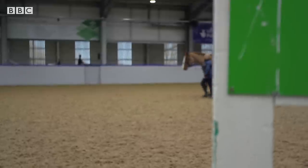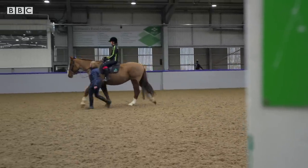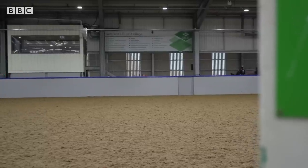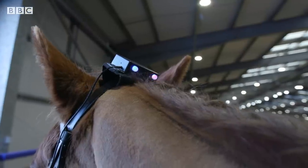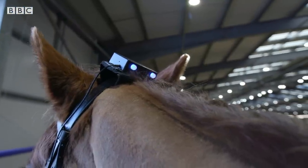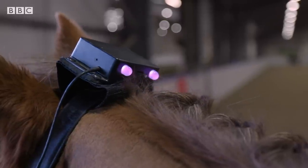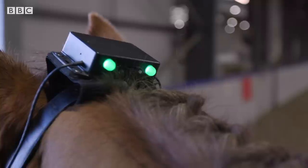First up, there are smart reins — they tell me how much pressure I'm putting on Penny as she walks. There's a little box that sits on the top of the horse's head and it has two lights that indicate your left rein and your right rein, so if you take any pressure on either rein or both, the colour will change. Purple indicates low pressure and blue and red show medium and high pressure.